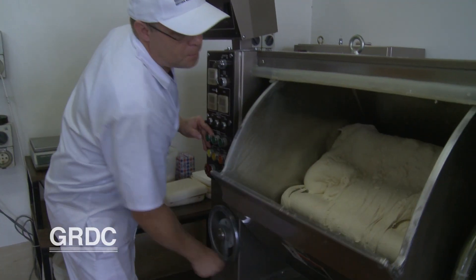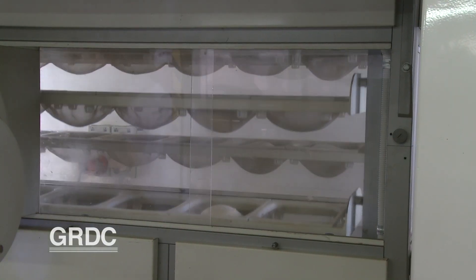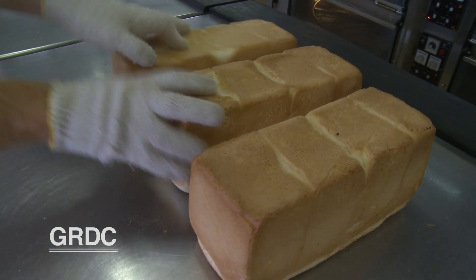Less protein going into the grain has knock-on effects to bread quality. Using standard techniques to make bread in the lab, researchers have shown very clearly that bread quality — loaf volume, elasticity, and all the other measures used to determine bread quality — are reduced under elevated CO2 conditions.